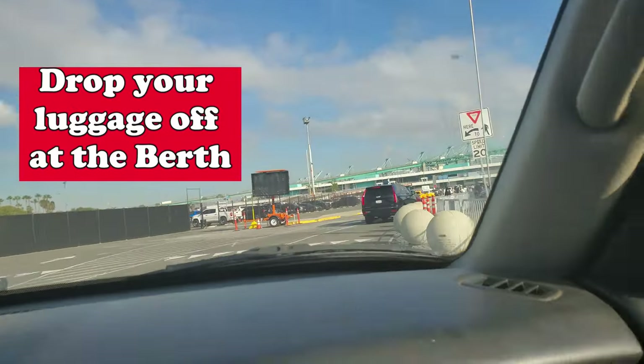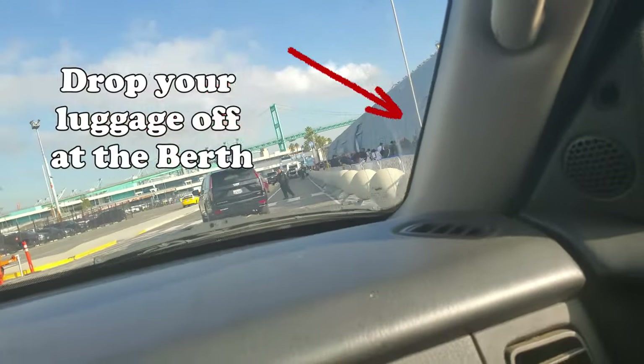You drop off your luggage if you want to use the porter service, which I always do — I would rather not be lugging my luggage and my carry-on at the same time. So you drop off your luggage at the porter, then drive around the parking lot to find a parking space. The only great thing about that is that the parking space is ample, which is not like Carnival out of Long Beach where you go into the parking structure and might have to get there early to get a good spot.